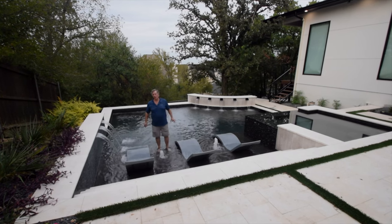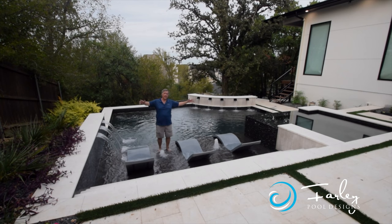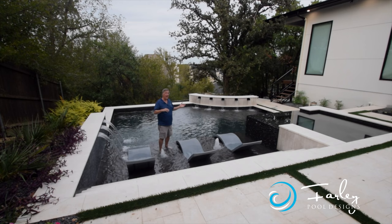Hi, it's Mike Farley. We're in Argyle, Texas, and we have a spectacular backyard in a tiny space. We have almost everything you can think of if you want to hang out. This pool is set up for hanging out and for activity.